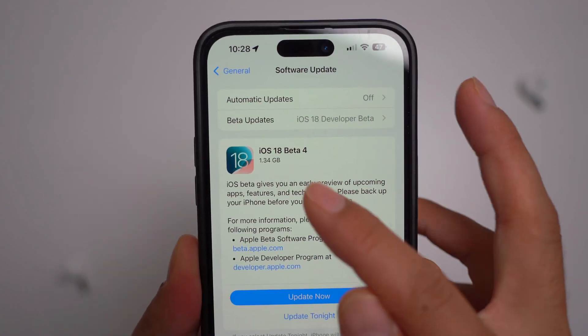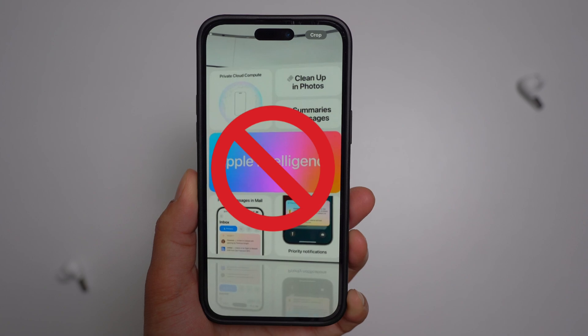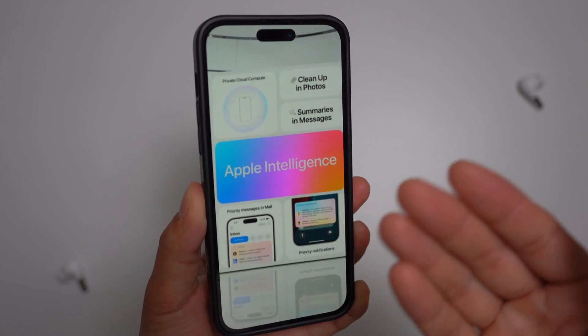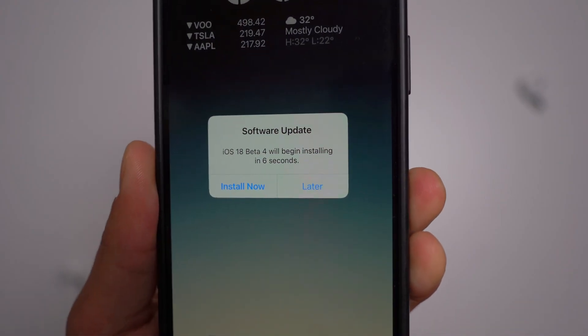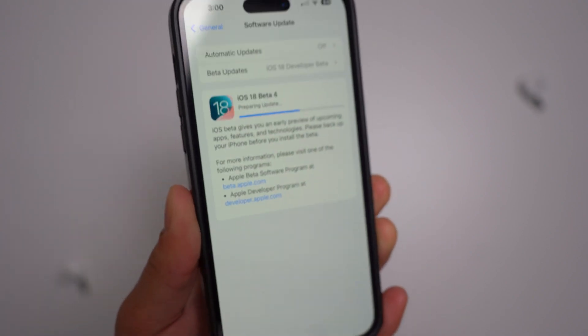Apple has just released the iOS 18 Beta 4 for developers. Although Apple Intelligence is still not included, this beta brings several exciting, noteworthy updates. Stick around as we dive into the key features and improvements in iOS 18 Beta 4.